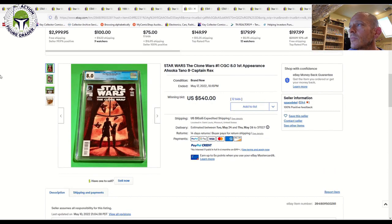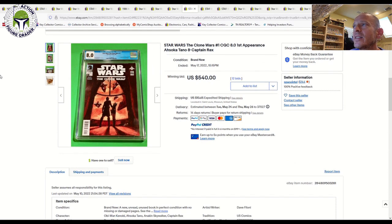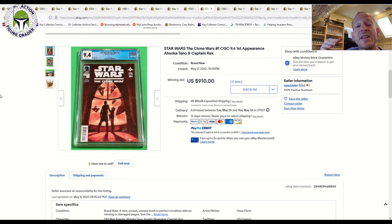Going back to grade comparisons: Star Wars Clone Wars number one has seen several sales at different grades. An 8.0 sold for $540 on 12 bids, then jumping up to a 9.4 you're paying $910. This is a case where I'd recommend getting as close as possible to a 9.8 grade.